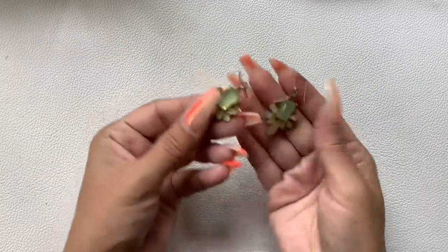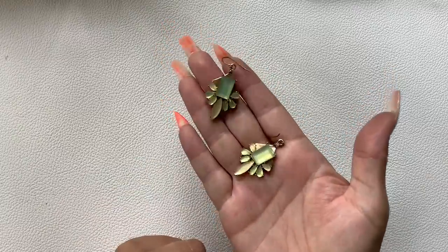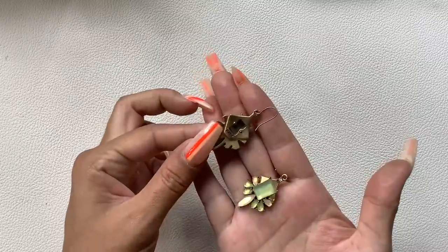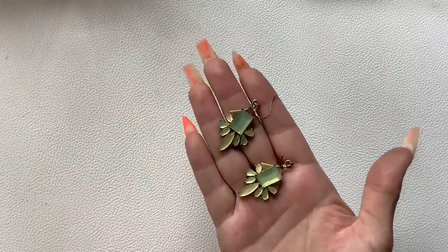Then we have these J.Crew earrings — pretty muted green and kind of a peachy color, gold-tone. We'll do $5 on those.